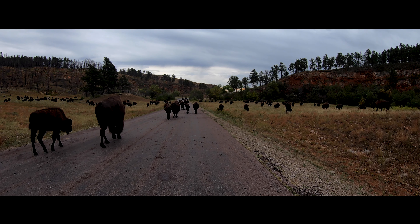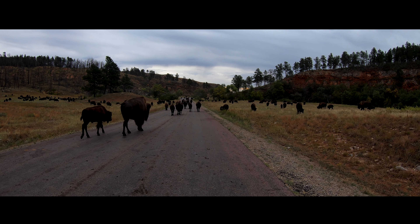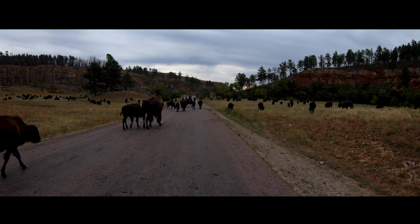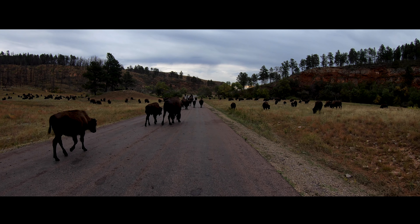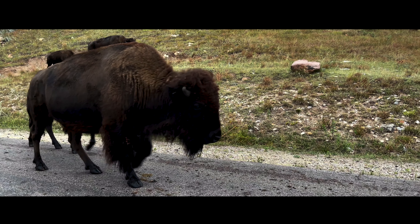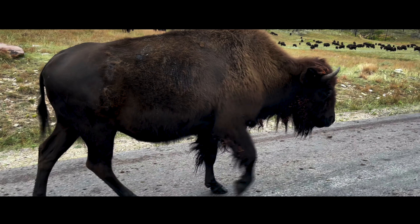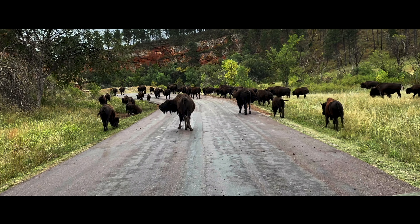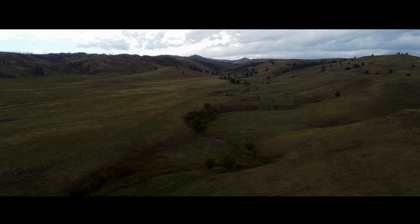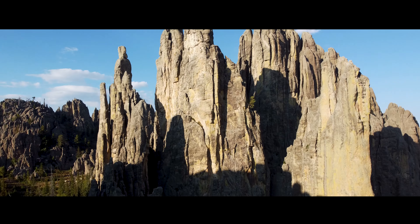I didn't intend it to happen this way, but I'm in a sense stuck in the middle of the herd. I was just following behind them and then they encircled me. I've never had something like this happen to me in the past — this is a once in a lifetime thrill. I'm just keeping my distance and allowing these guys to take their own sweet time to get down the road. They don't appear aggressive; I know they can be, but they don't really seem to mind me at all.